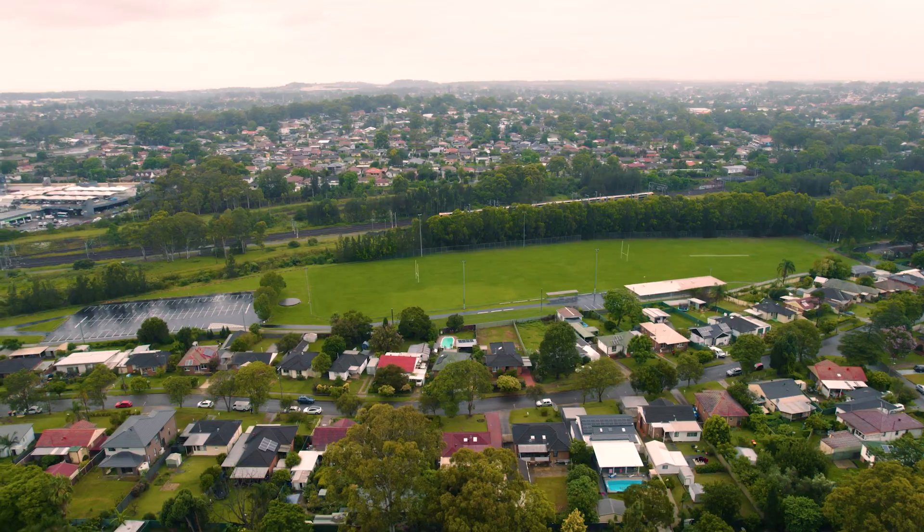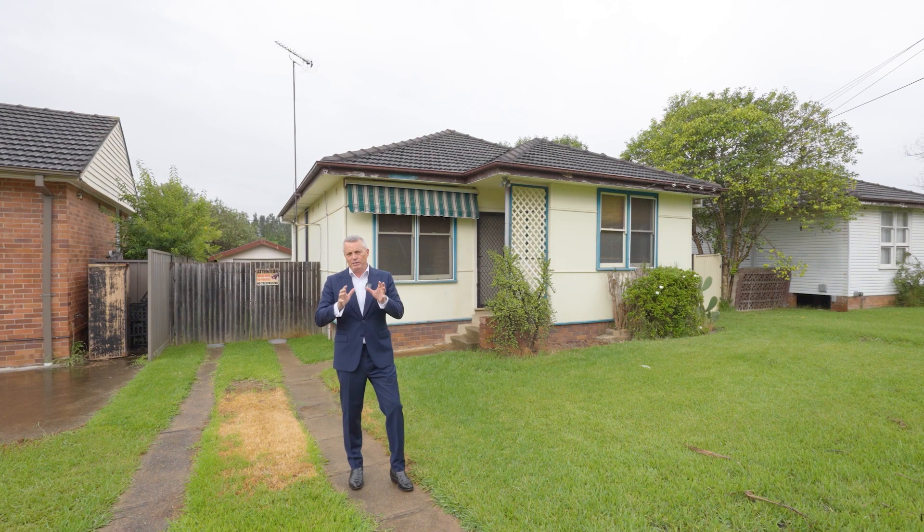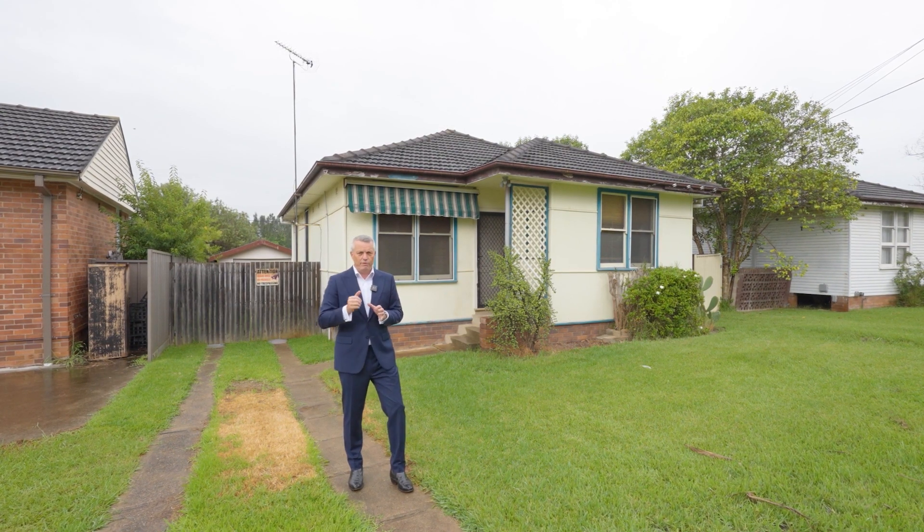The best aspect of this property is that it backs onto the International Peace Park, so you've got access to the reserve at the back. It's a perfect granny flat block and an ideal investment or a first home.